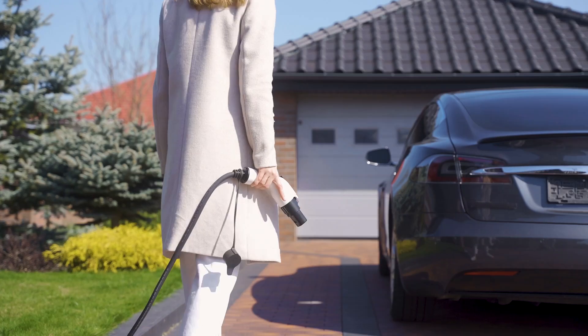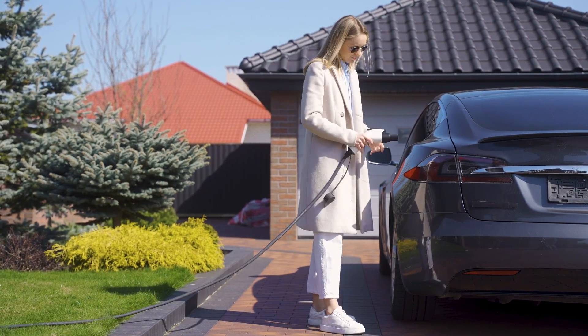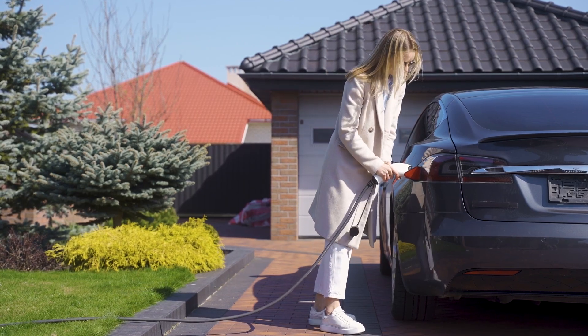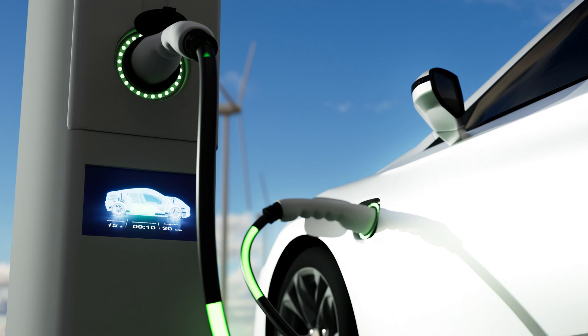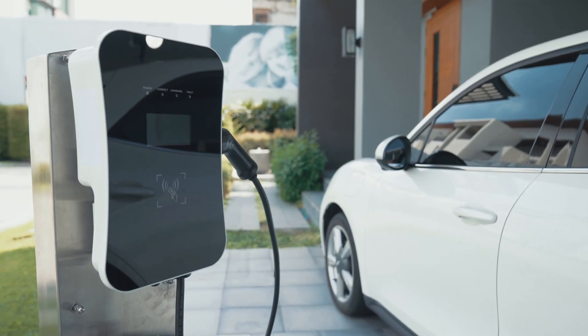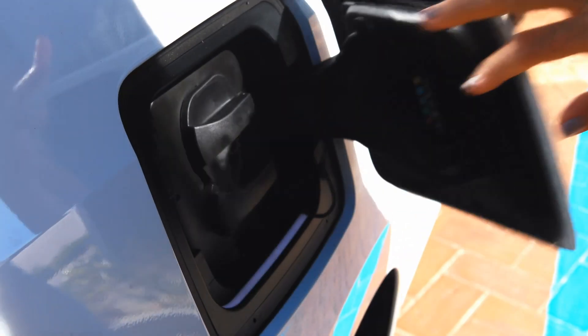But choosing the right unit isn't as simple as comparing plug types or output ratings. You need to factor in actual charging speed under load, app control functionality, compatibility across EV brands, cable build quality, installation flexibility, and long-term reliability. In this ranking, we break down the best home EV chargers of 2025 — not just on paper, but in real-world scenarios.